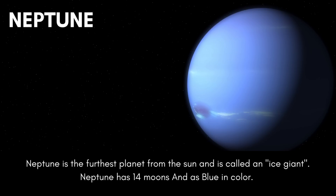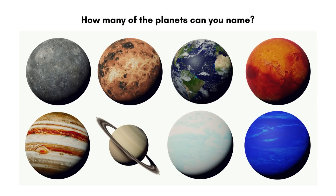Neptune is the furthest planet from the sun and is called an ice giant. Neptune has 14 moons and is blue in color. How many of the planets can you name?